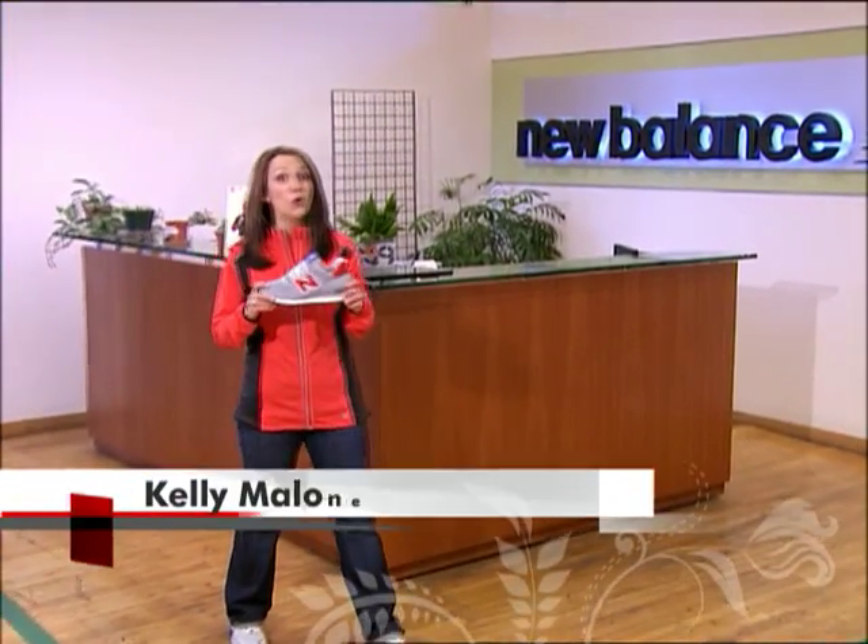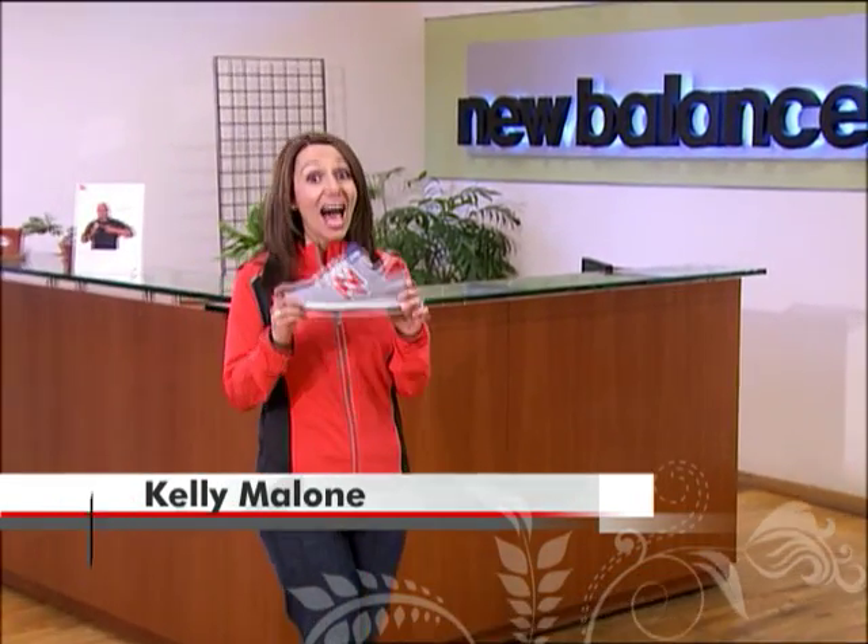What if you got to design your own New Balance shoe? Well, I did, and you can too, and we're about to show you how.